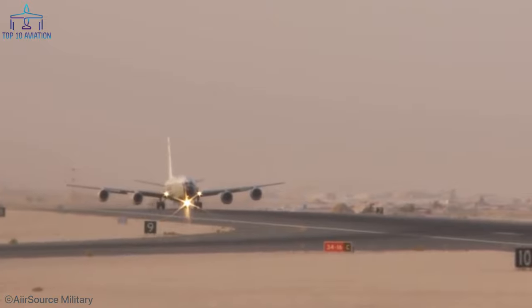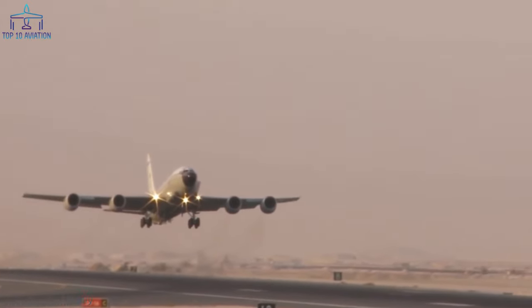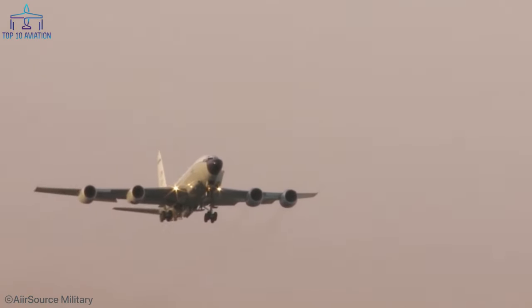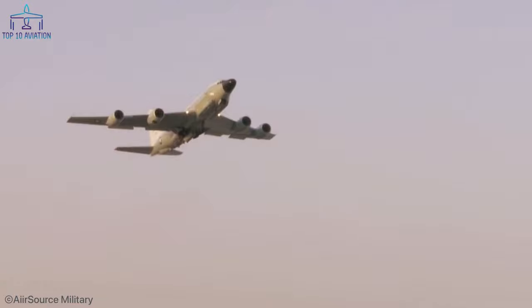Which of these models is the most impressive to you? Let me know by leaving a comment below. If you want to watch more aviation top tens, click on any of the videos on your screen, and don't forget to subscribe to never miss an upload. Thank you all for watching.